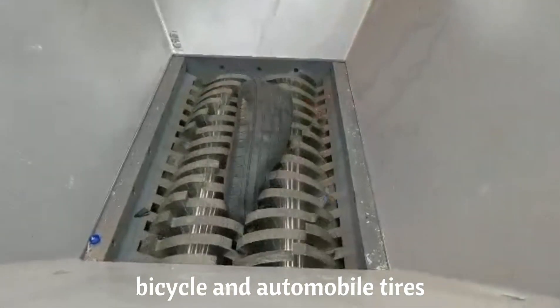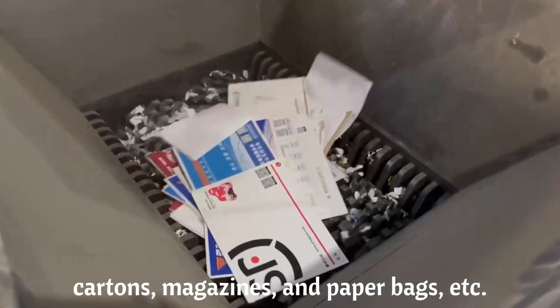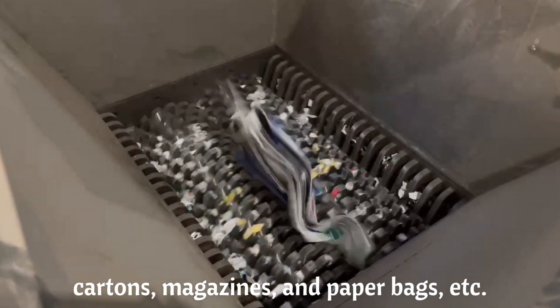It also shreds bicycle and automobile tires, cartons, magazines, paper bags, and more.